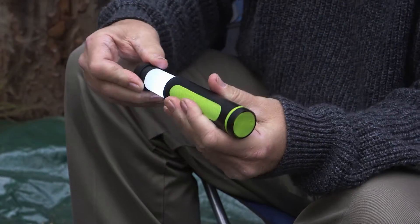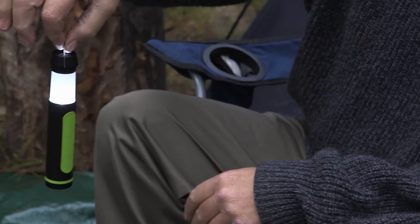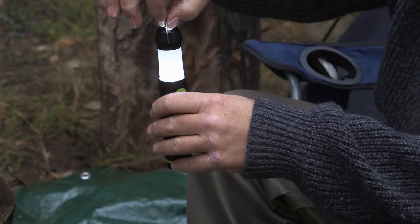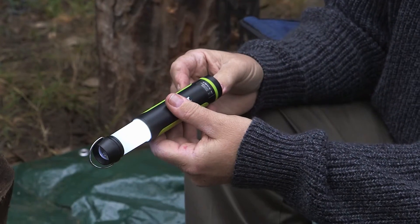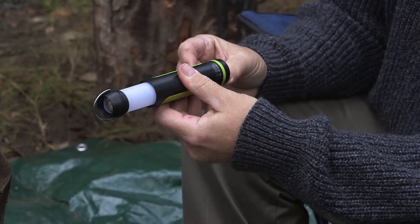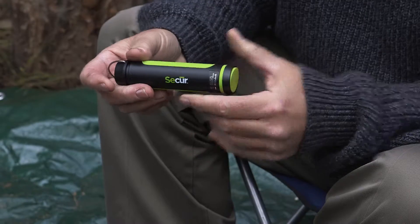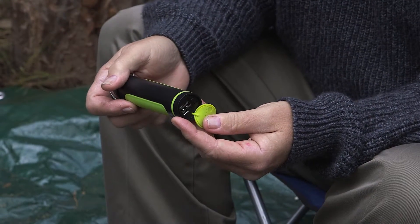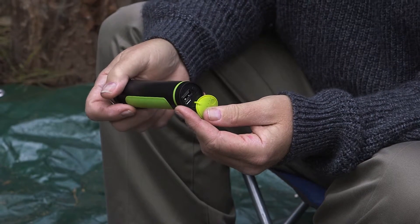A lot of power in a very small package. As a flashlight or lantern, it'll last up to 12 hours on a single charge. The flashing red light will last up to 14 hours. It also features water resistant USB ports and a battery charge indicator. It will charge an iPhone, an iPad, or most smartphones.